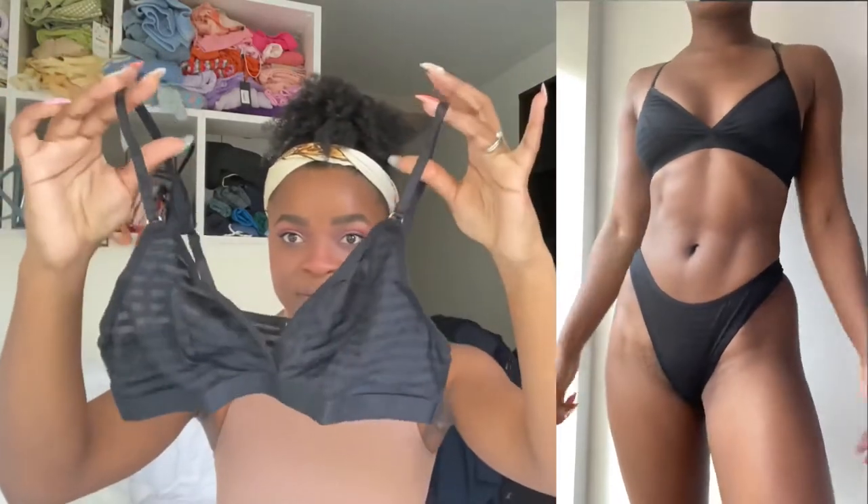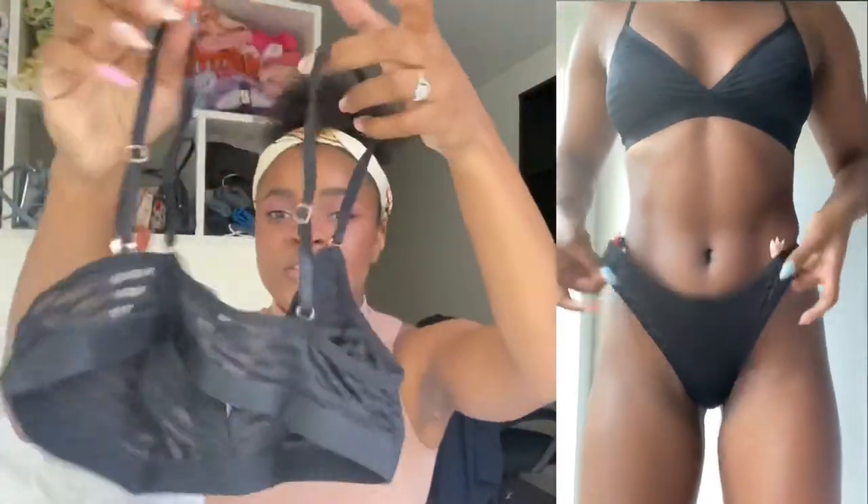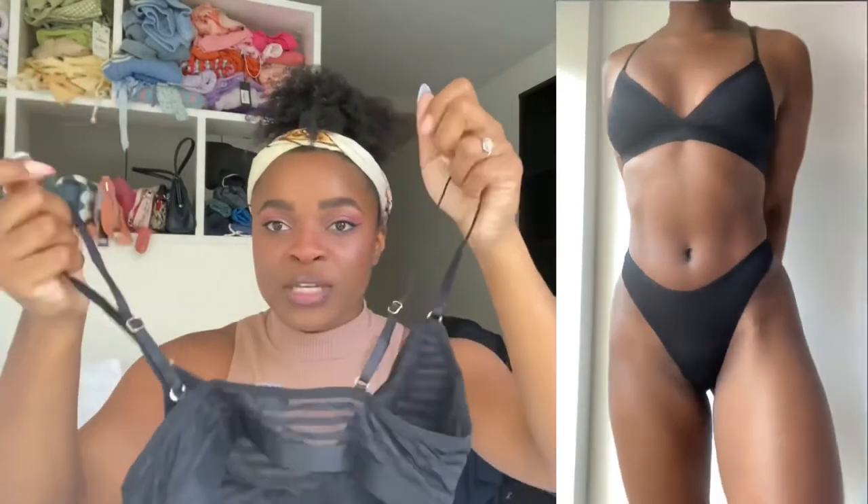Next we have our first set — it's the Emmy set in black. Here's the bralette: it's got nice stripe detailing and it's mesh, which is always super comfy. The back has no little straps or clips, it's just a pullover, so super comfy and super versatile. Then there's also the matching thong that comes with it, with stripes and a cute keyhole detailing in the back. That is that set.